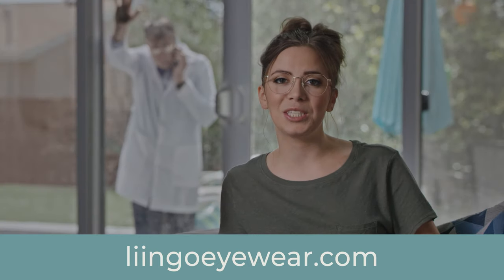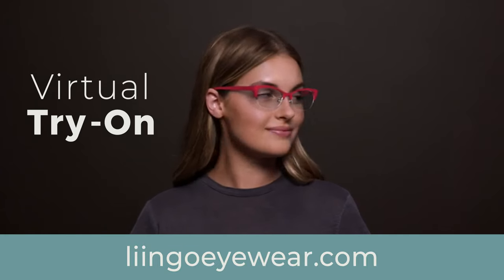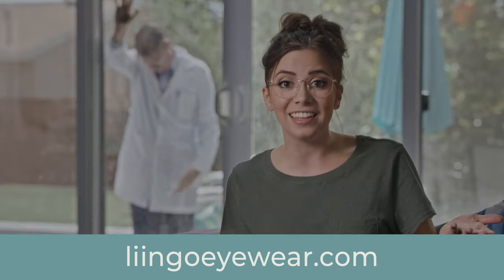LingoEyewear makes it super easy to buy glasses with their free in-home try-on program and nifty virtual try-on tool. I can just send them a pic of my prescription or enter it online. No more trips to the optometrist if I don't know my prescription — I can get it in a snap with their innovative LingoEyewear app available via the internet.